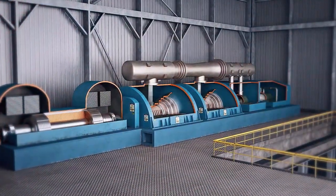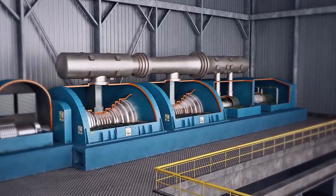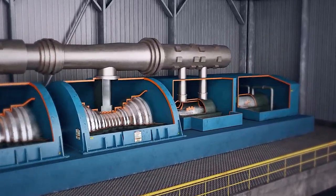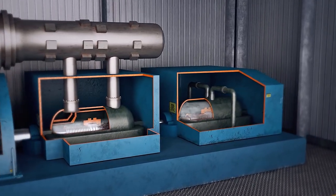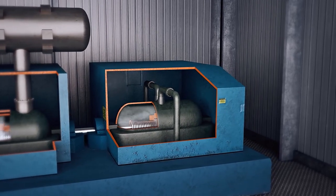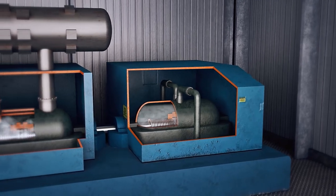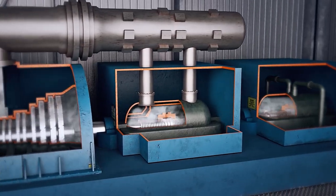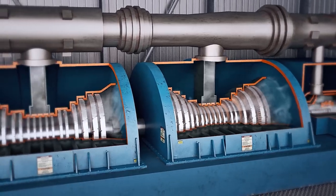Superheated steam from the boiler, which is approximately 2,400 PSI and 1,000 degrees, travels to the high pressure section of the turbine, where it creates the force that turns the turbine shaft. This process causes the steam to lose temperature and pressure, so it must be sent back to the boiler to be reheated to 1,000 degrees. After reheating, the steam returns to the intermediate turbine and continues through the crossover into the low pressure turbines. The force of the steam turns the turbine shaft.